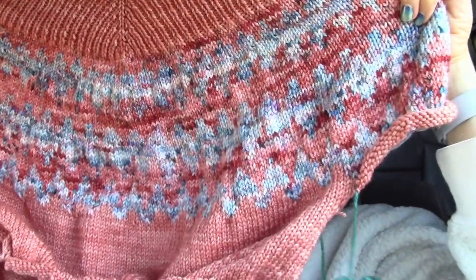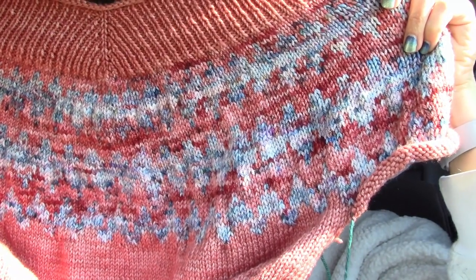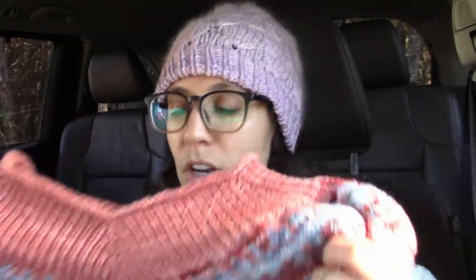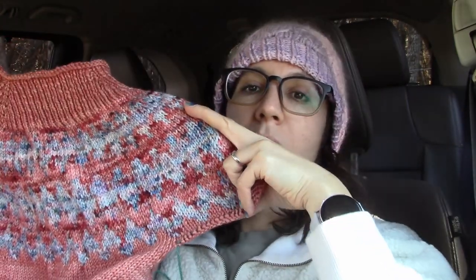It's my own hand-dyed yarn in a worsted weight superwash merino. As I mentioned last time, I did not do four different 50-gram balls of the dyed-in-the-wool spin cycle yarns for the yoke — I just did two 100-gram ones, which I have a good amount left of each. I just did two colors instead of the four different colors, and I am happy with the way it turned out.